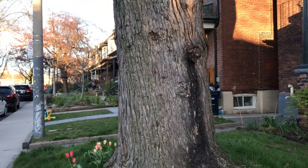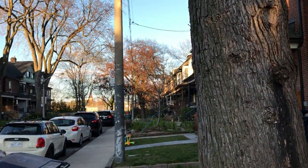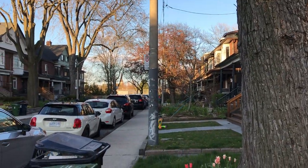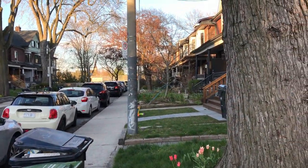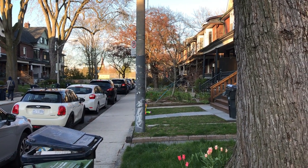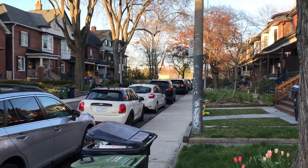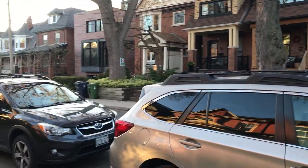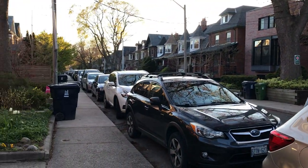It's a really quiet street. There's Sorauren Park over there and it's got plenty of space for playing with the kids, letting the dogs run wild, barbecue — all that kind of thing. Of course it's close to Roncesvalles Avenue itself, so lots of restaurants and shops and all that kind of thing.